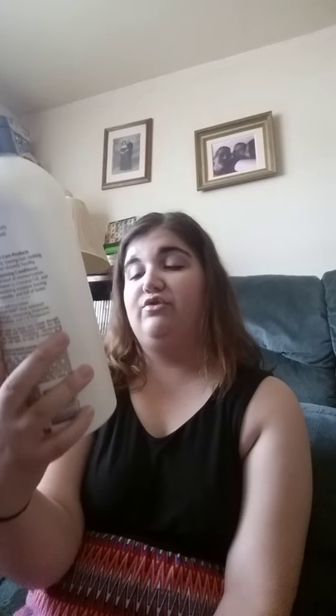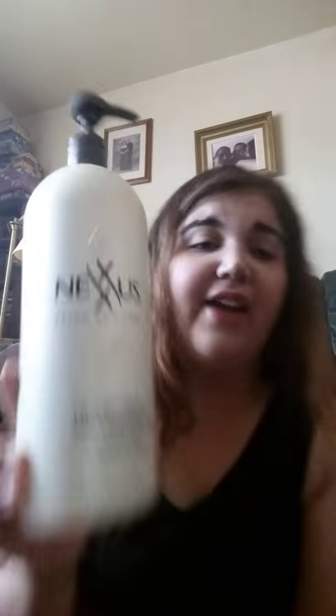Next I have the Nexus Salon Care Humectress Ultimate Moisturizing Conditioner. This was a gift from my future mother-in-law, and it was the best conditioner I've ever used on my hair. I love it. Too bad it's like $30, but I will repurchase it eventually when I have the extra money, because it was really good on my hair.